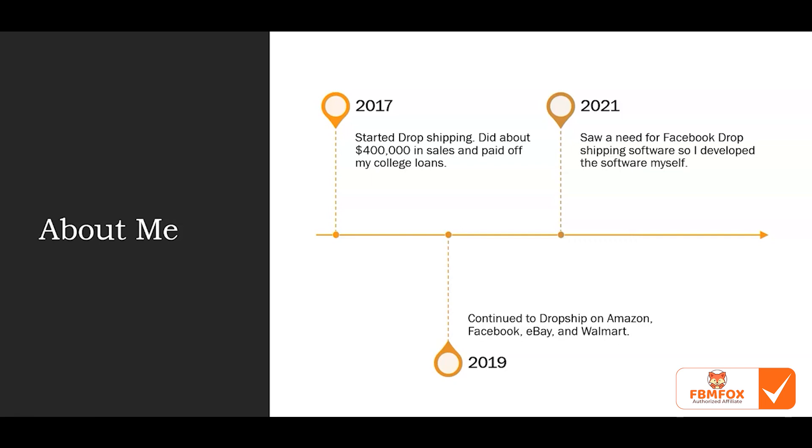It's not like I was spending eight hours a day on it — eventually I hired virtual assistants, so I would spend about three to five hours a week and still pocket one to two thousand dollars a month. Over the course of two to two and a half years I continued to drop ship on Amazon, Facebook, eBay, and Walmart, and was able to build my sales and achieve almost passive income.